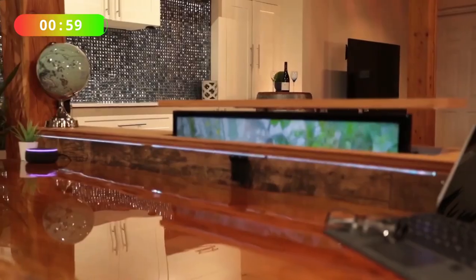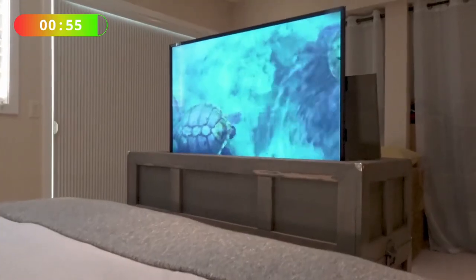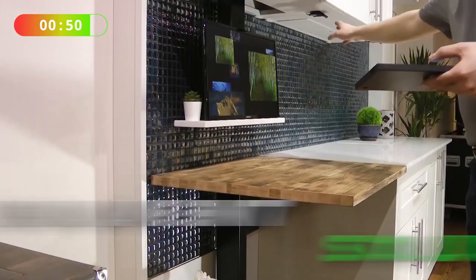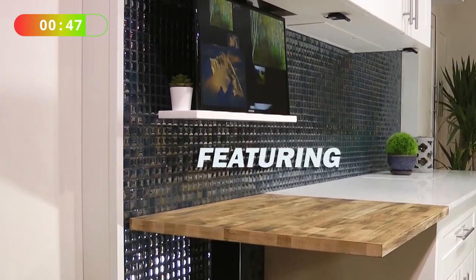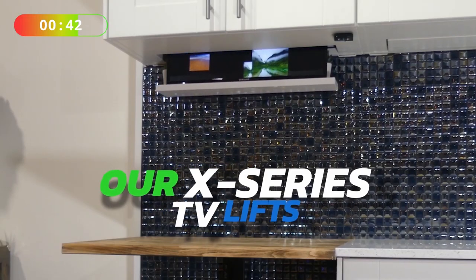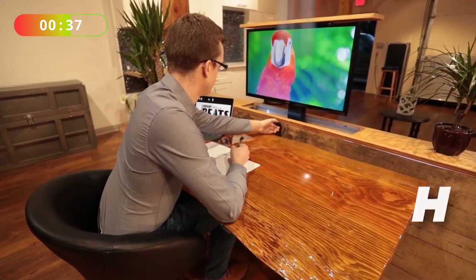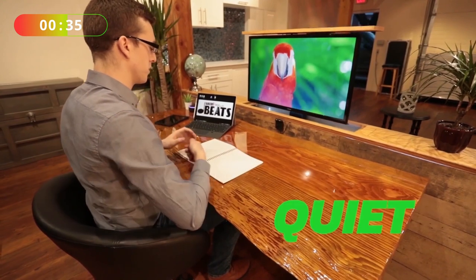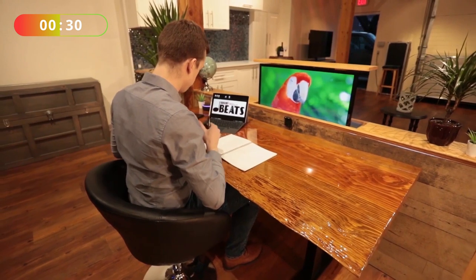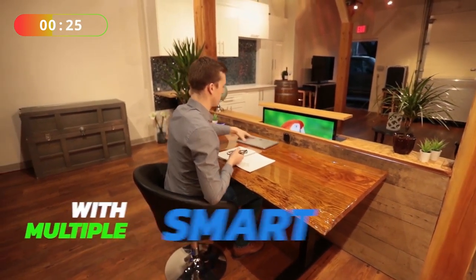In the previous video, we've seen that this company Moveable Spacers can make an incredible wine rack that sinks into the floor so it's completely invisible. Now in this clip, we're going to show you the incredible inventions they do with flat-screen televisions. These guys can basically do any configuration to make your TV or computer monitor disappear, whether it's in a small sunken wall or if it raises up behind the kitchen cabinet.